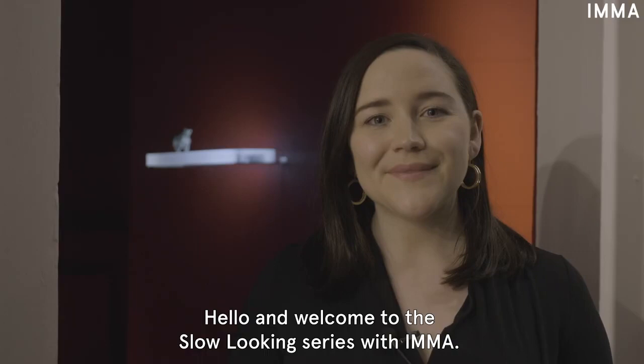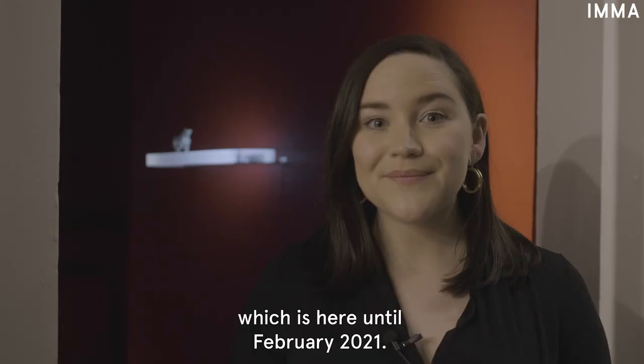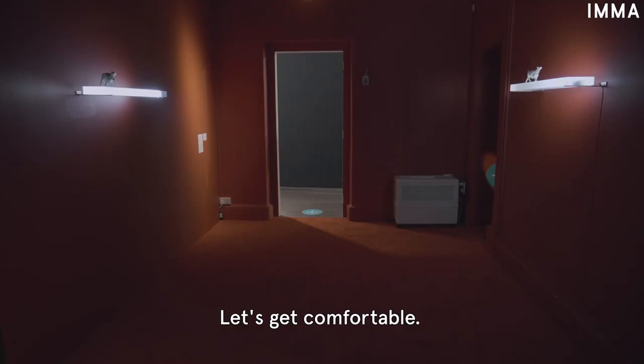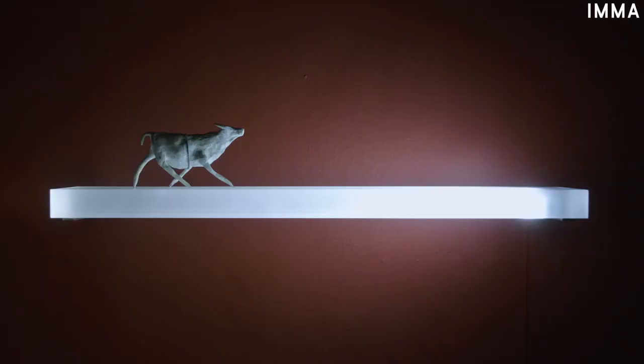Hello and welcome to the slow looking series with Emma. My name is Barbara Ann Harkin and today I'd like to dedicate a little bit of time to looking at the artwork Alpha and Omega by artist Janet Malarney. This work is part of Emma's permanent collection and is currently exhibited as part of the Ghosts of the Recent Past exhibition, which is here until February 2021. The work is made of two almost identical parts that are displayed on walls directly opposite one another. Let's get comfortable and once you're relaxed, come with me and we'll start to explore Alpha and Omega slowly.